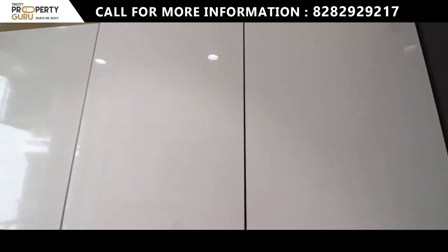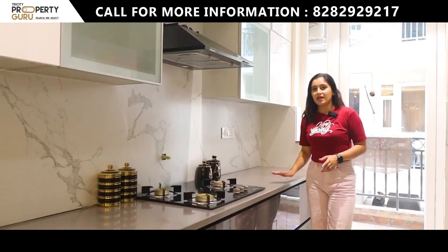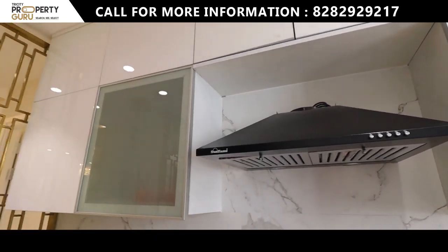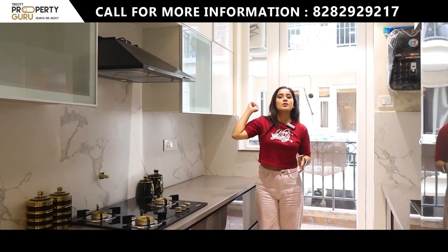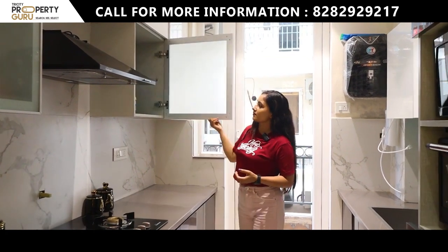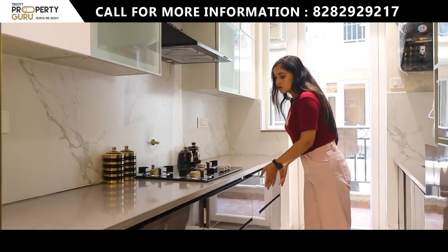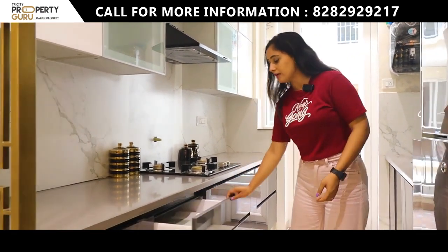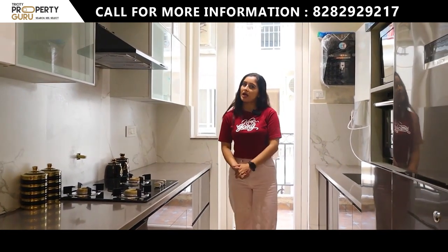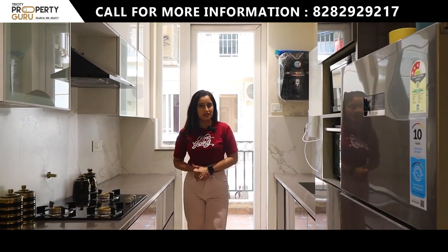On the other side there will be a complete cooking counter with your hob. You can see cabinets above and space below. The lower cabinets come with soft closers in different sizes, giving you a lot of storage. You will also get a balcony and utility area attached, which will be connected with your second and third bedroom. That completes our drawing, dining, and kitchen area.